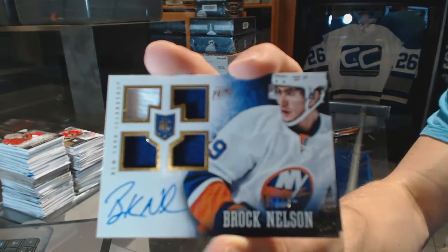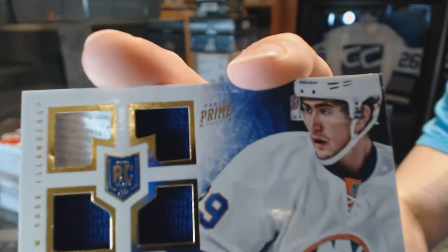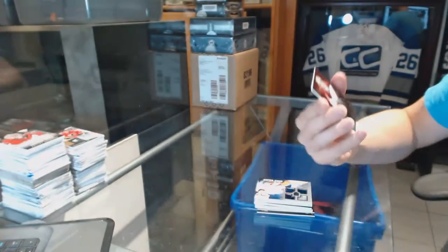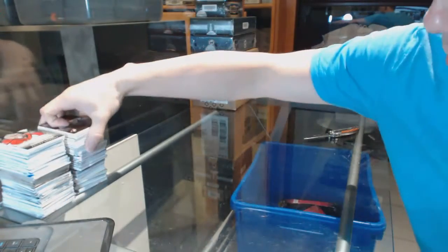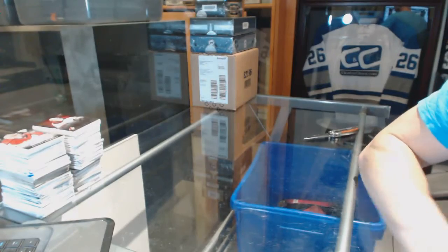A quad jersey rookie auto numbered to 199 for the New York Islanders Brock Nelson — even the rookies are good. And a base card numbered to 299 for the Arizona Coyotes Mike Smith. Coming up next, the premieres.